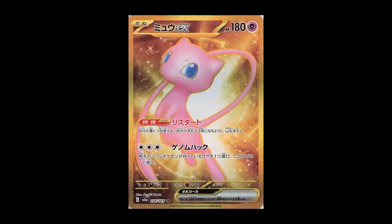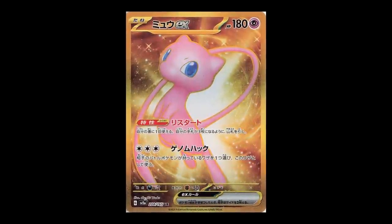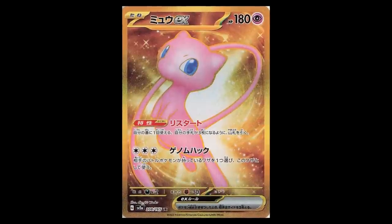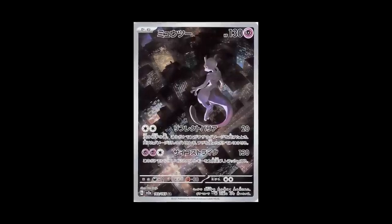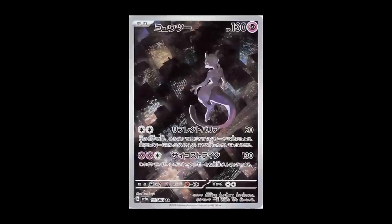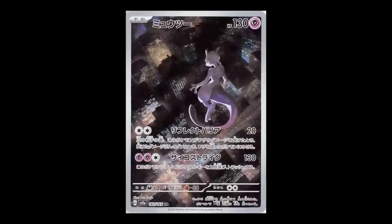You're going to get the Mew EX gold promo — which is actually a metal card, so it'll be a display piece you can't play with, but it's the Mew EX golden promo metal card. Then you're going to get two cards that were secret rares in the Japanese set pulled out and put in as promos. You get the Mewtwo art rare — Mewtwo hovering in the air looking down — a really really cool card.